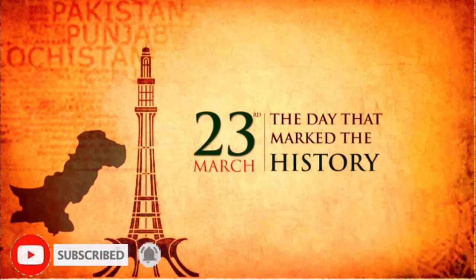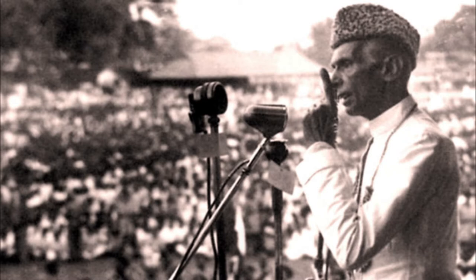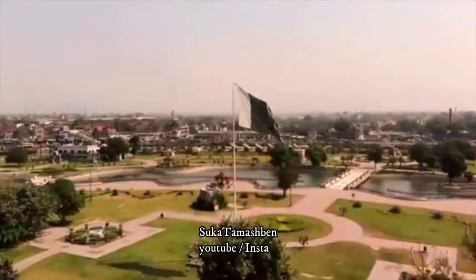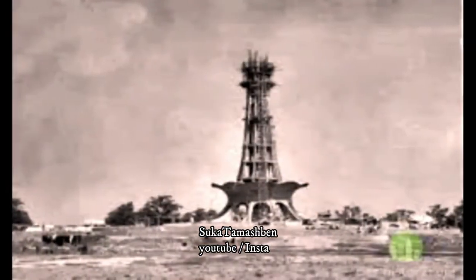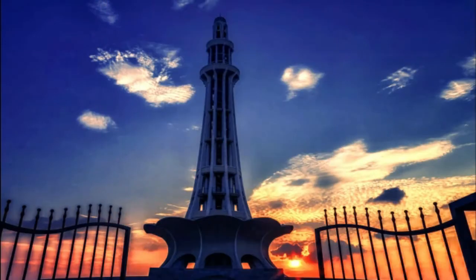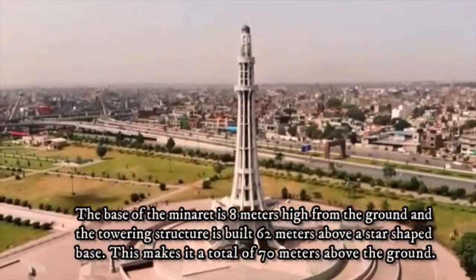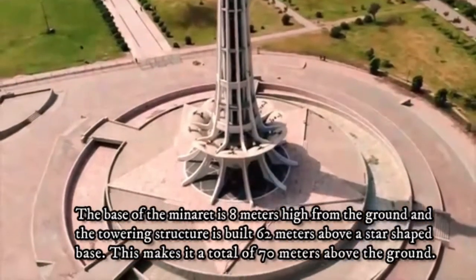There is a place at the National Tower of Pakistan. Built in 1960, this structure is 2 meters at the base and 8 meters above, making a total of 70 meters in height.